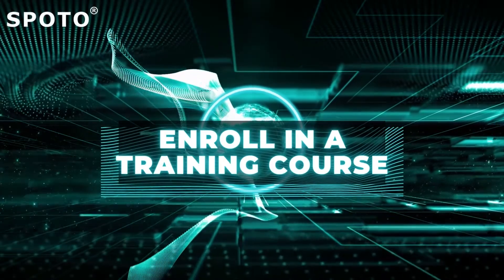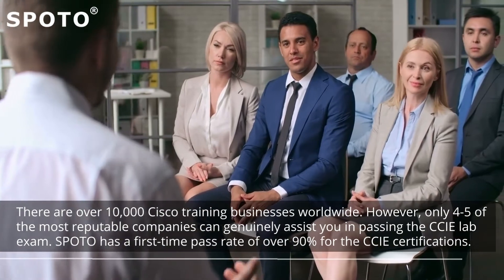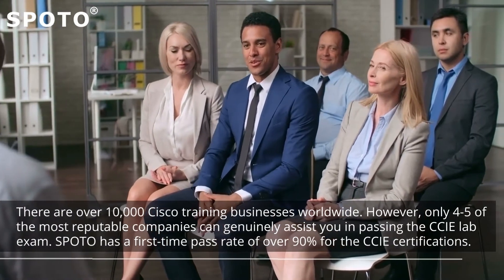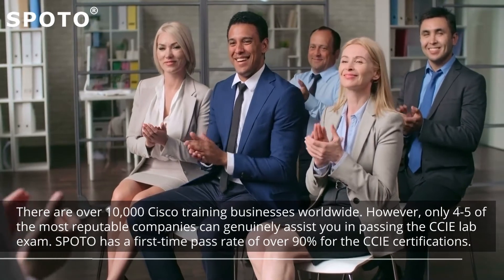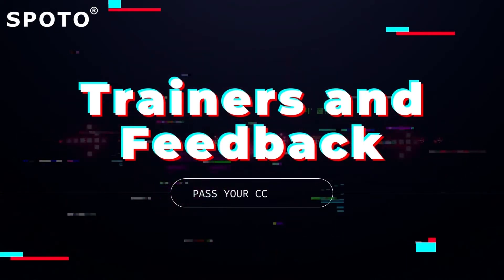Tip 3: Enroll in a training course. There are over 10,000 Cisco training businesses worldwide. However, only 4 to 5 of the most reputable companies can genuinely assist you in passing the CCIE lab exam. SPOTO has a first-time pass rate of over 90% for the CCIE certifications. Here are 5 tactics to assist you in making an informed decision.